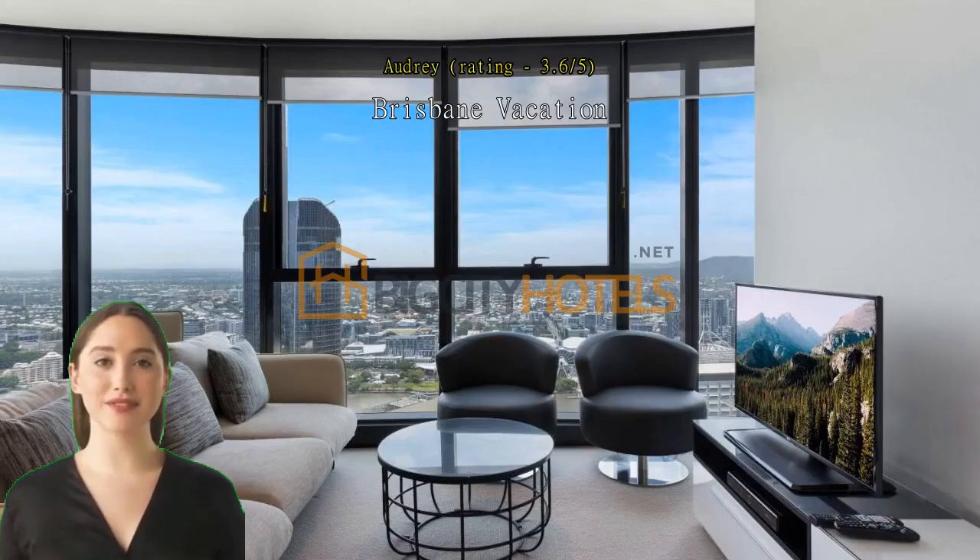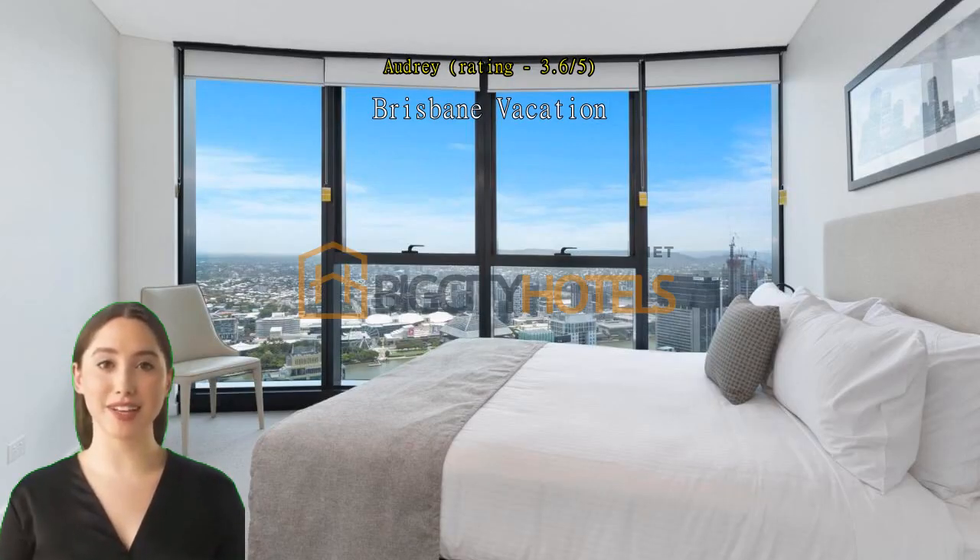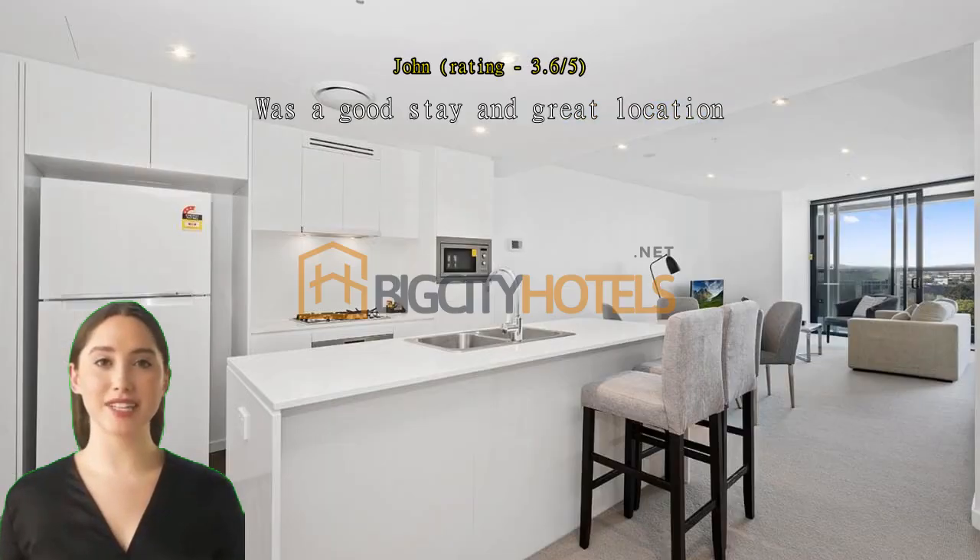Brisbane vacation. Lovely two-bedroom apartment, close to all amenities. Spacious, modern space. Secure location. Was a good stay in a great location.